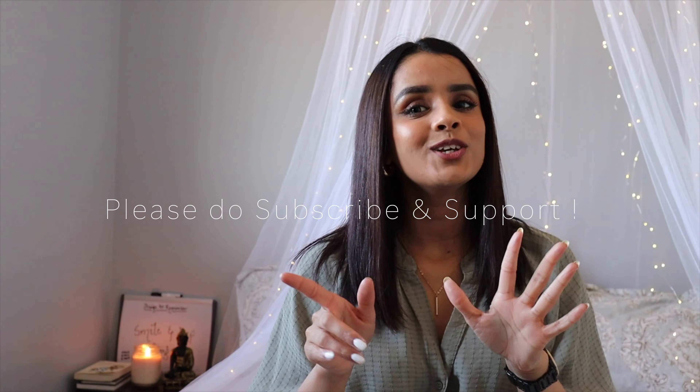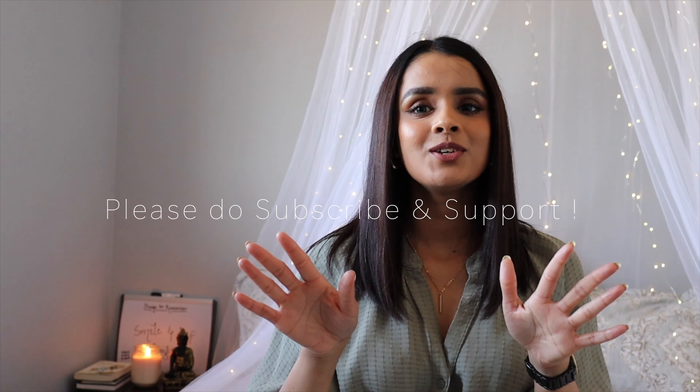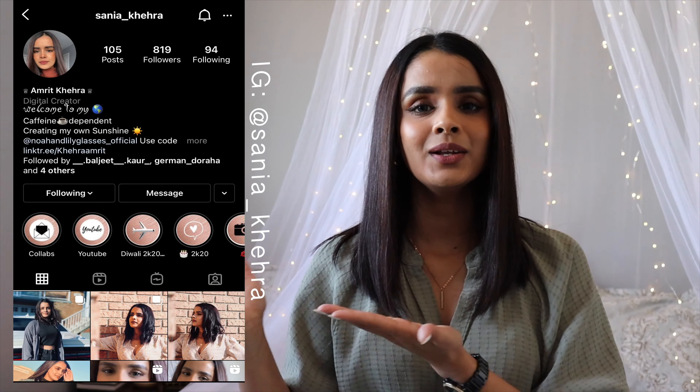If you haven't subscribed to my channel yet, make sure you go subscribe because that will help me grow. If you haven't followed me on Instagram, I'll leave my Instagram link here — you can follow me, DM me about any questions or whatever videos you want me to post. I'm trying to be more active on Instagram as well. So today in this video I will be talking about what stuff you need to pack when you have planned to immigrate to Canada.